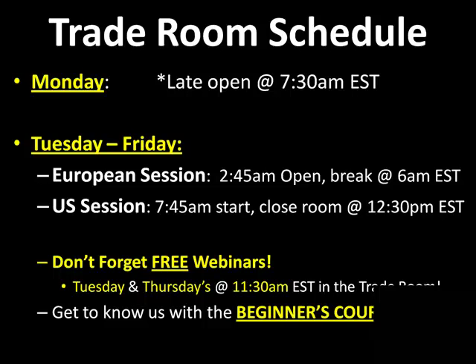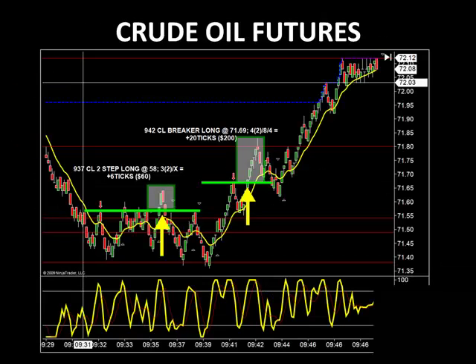Tuesdays and Thursdays we do free webinars at 11:30 AM Eastern Time. Before you come out and join us on Monday morning, grab a copy of the Beginner's Course. The Beginner's Course is going to give you a firm foundation of knowledge about what we use to trade, what we're looking for, our patterns, the indicators we use — everything you need to make the most of our three-week trial. Let's take a look at some of the trades we took today in the room.